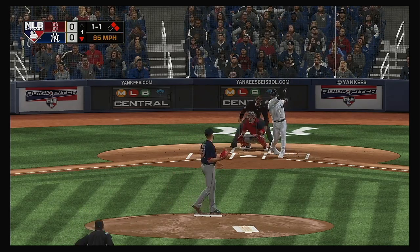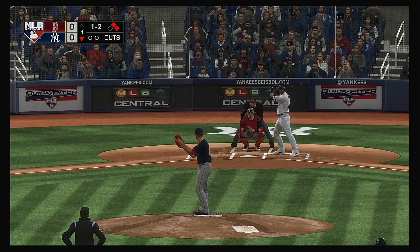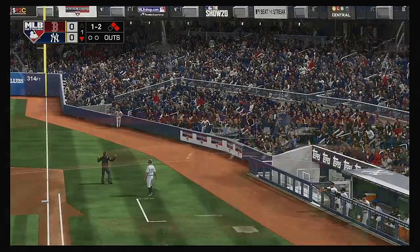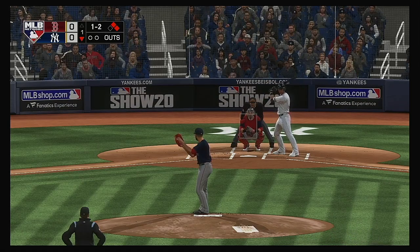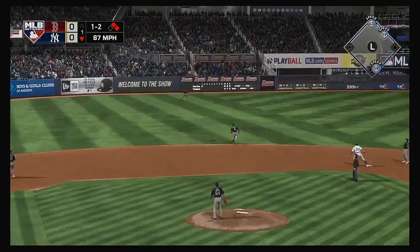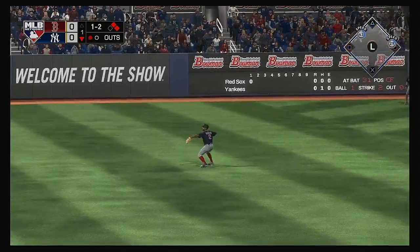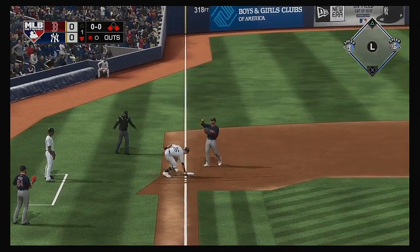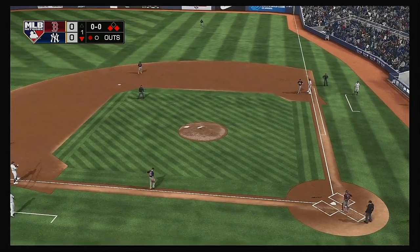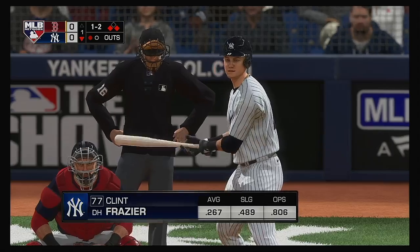Into the box now, Aaron Hicks — fouled off. Here's another one lifted in the air out towards left center. Left fielder is on the move, he gets there to put it away, but the runner tags and breaks for third. A daring move there pays off as he'll make it into third on the fly ball to left. So first and third with one away, and that'll bring up the outfielder, Clint Frazier.